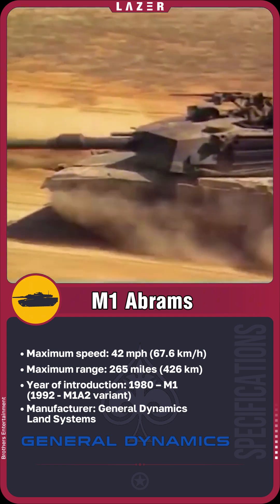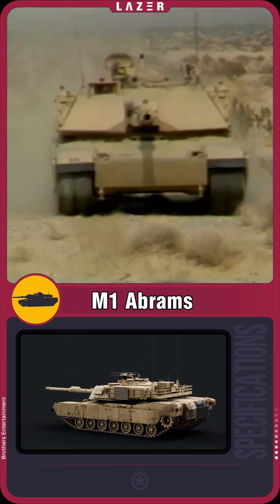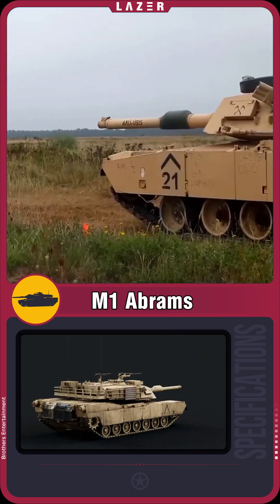Despite its significant weight, the Abrams can accelerate up to 42 miles per hour thanks to its powerful engine, similar to those used in aircraft. Its main weapon is a long-range gun capable of hitting targets while on the move, making the tank highly effective.